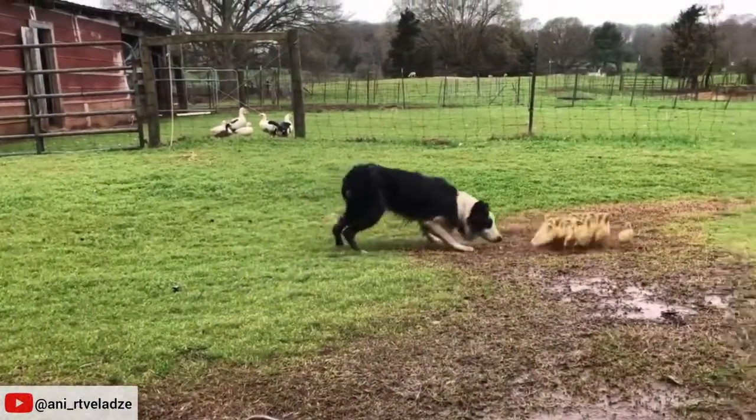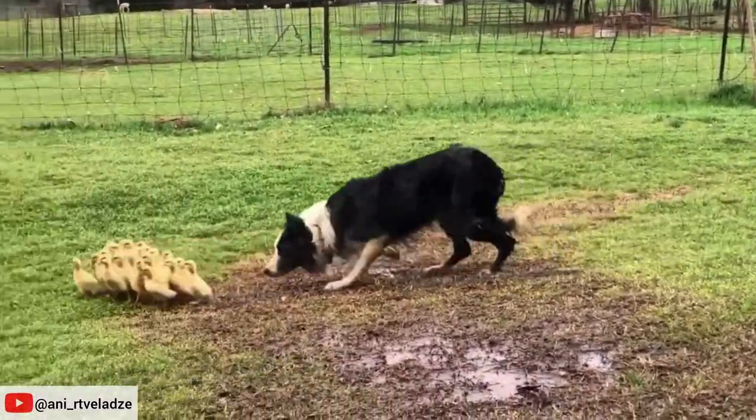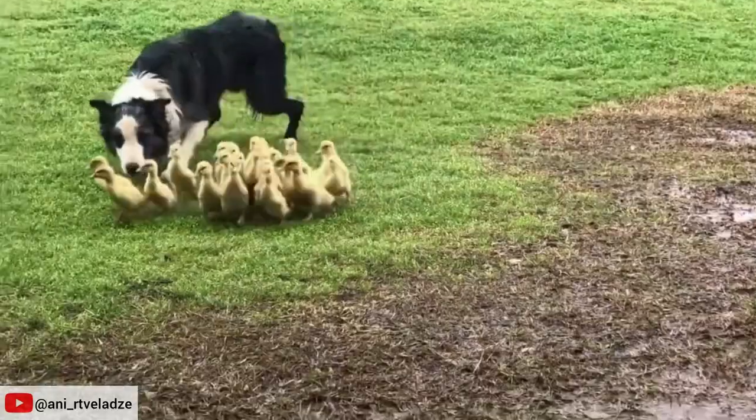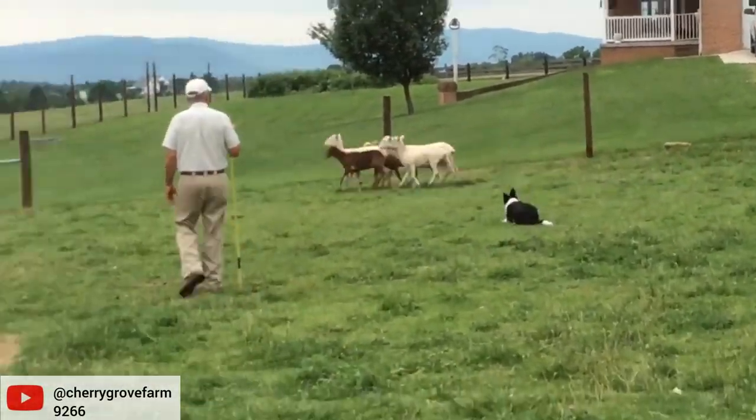Watching them work with such focus and intensity to maneuver the animals is fascinating. Border Collie dogs can also herd ducklings. Just look at this fascinating video. The origin of the Border Collie dates back over two centuries in the United Kingdom, specifically in the border country between England and Scotland.